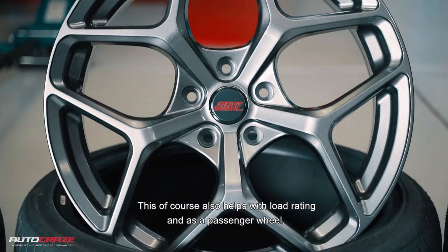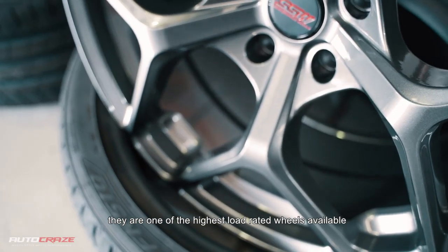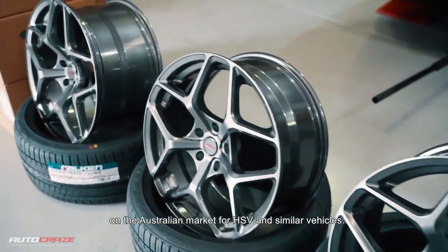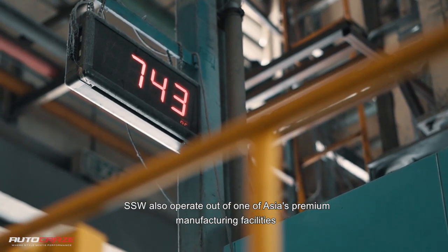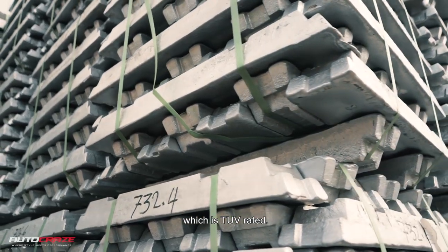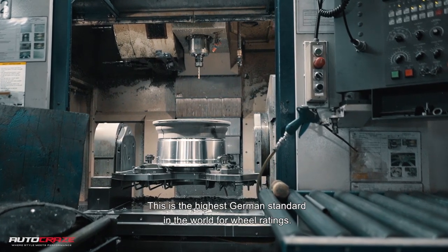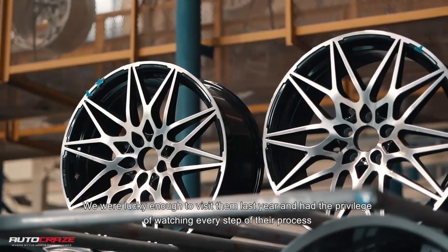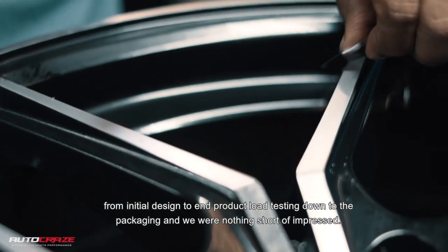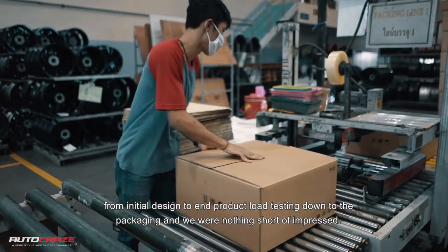This also helps with load rating, and as a passenger wheel, they are one of the highest load rated wheels available on the Australian market for HSVs and similar vehicles. SSW also operate out of one of Asia's premium manufacturing facilities, which is TUV rated — the highest German standard in the world for wheel ratings. We were lucky enough to visit them last year and had the privilege of watching every step of their process, from initial design to end product load testing, down to the packaging, and we were nothing short of impressed.